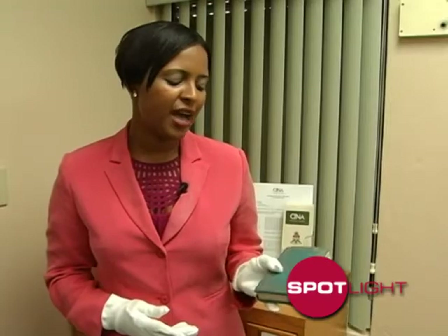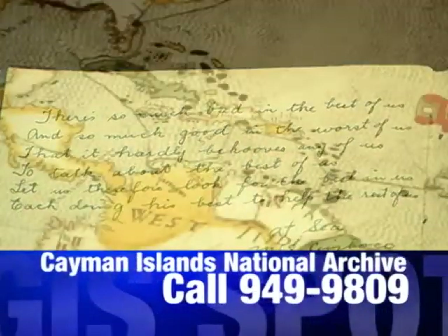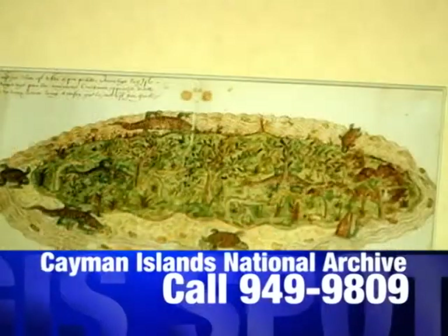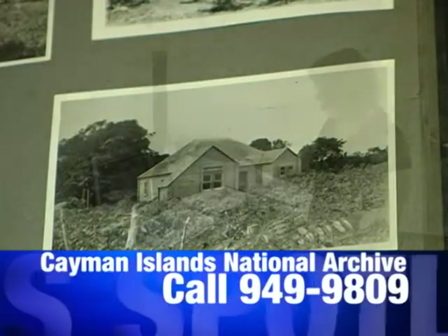You can add to what's under this roof by donating items from your family's past, such as diaries or perhaps letters. You can contact the Cayman Islands National Archive by calling 949-9809. That number again is 949-9809.